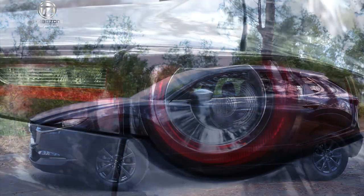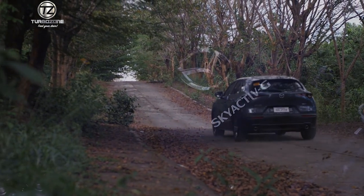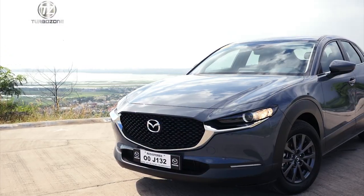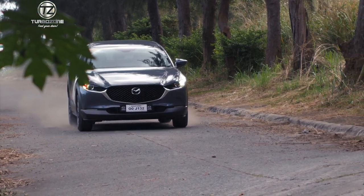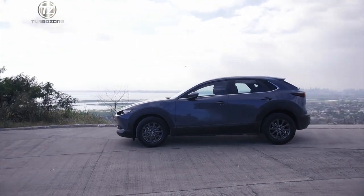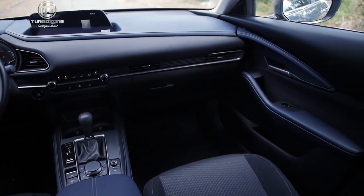The CX-30 sits in between the entry crossover CX-3 and appeals to a very specific market. It's a small crossover with a two-litre engine with all-wheel drive. There are very few all-wheel drive small crossovers in the market. The CX-3 appeals to very young profile customers that are mostly driving by themselves — they like it small, stylish, beautiful, and different. The CX-30 is slightly smaller than the CX-5 but larger than the CX-3. If a CX-3 is too small and a CX-5 is a little big, then the CX-30 fits in really well.